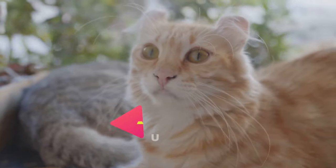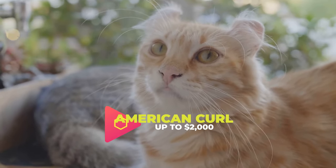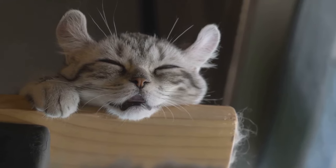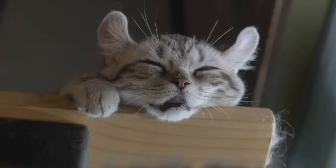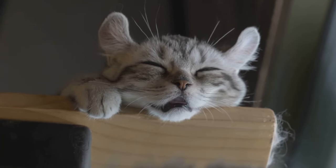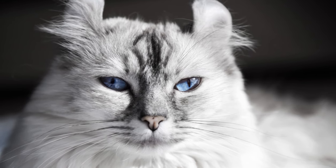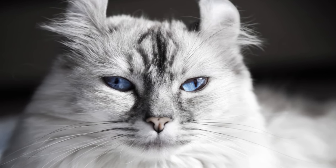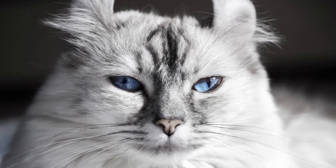Coming in at number 14 is the American Curl. This breed's unique curled-back ears and silky coat make it a distinct choice for cat enthusiasts. Known for their playful nature and loving disposition, the American Curl is definitely a worthy investment. On average, an American Curl can cost anywhere from $800 to $2,000, depending on the lineage and breeder, making it a luxurious choice but worth every penny.